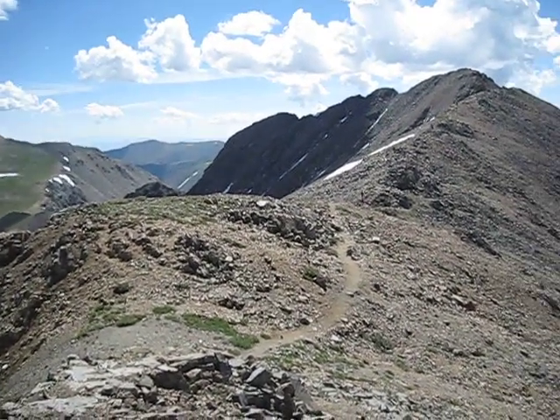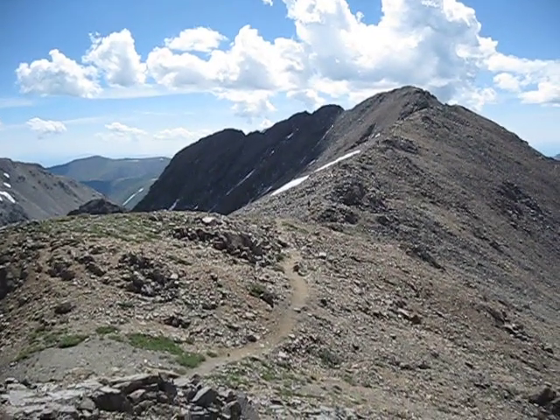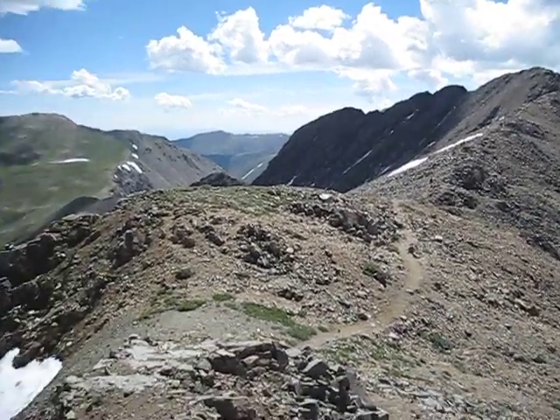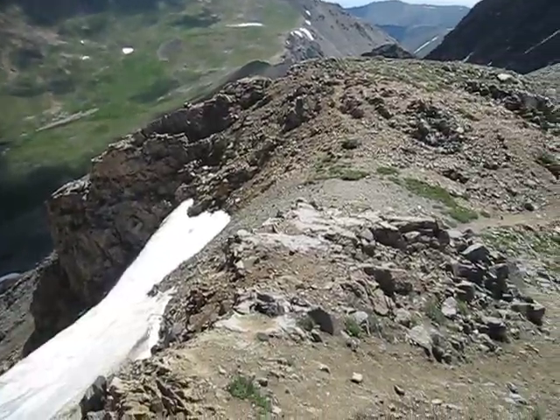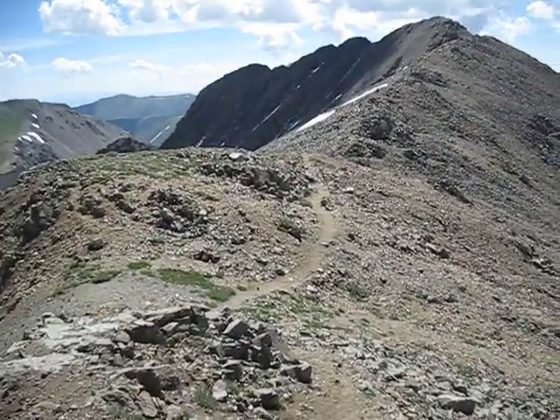This is just a view of the route up the rest of Missouri Mountain from the ridge. There's a bit of exposure here, not too bad though — it's actually kind of fun. You can see the drop-offs off the trail if you happen to stray too far off. The trail's pretty wide, so it's really no big deal.